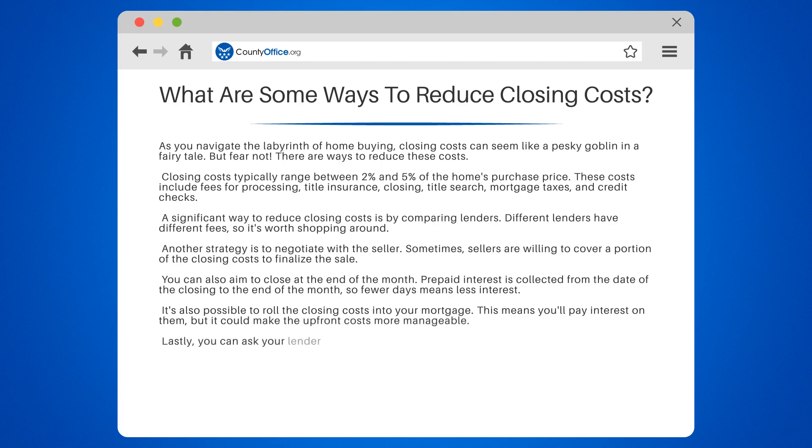Lastly, you can ask your lender for a no closing cost mortgage. This doesn't eliminate costs, but instead you repay them as part of the loan.